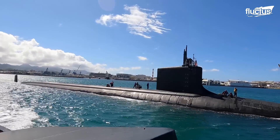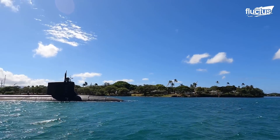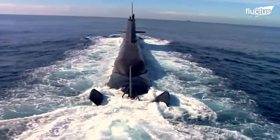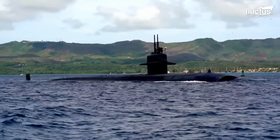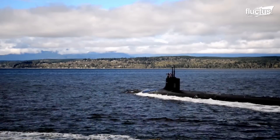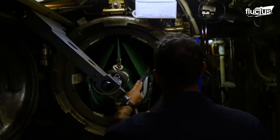Before the new submarines become operational, they must undergo sea trials. Submarine sea trials are the result of years of building and testing. After coming off the dock, the ship goes through several tough tests, such as shallow and deep dives, emergency surfacing procedures, and checks of the weapon systems.